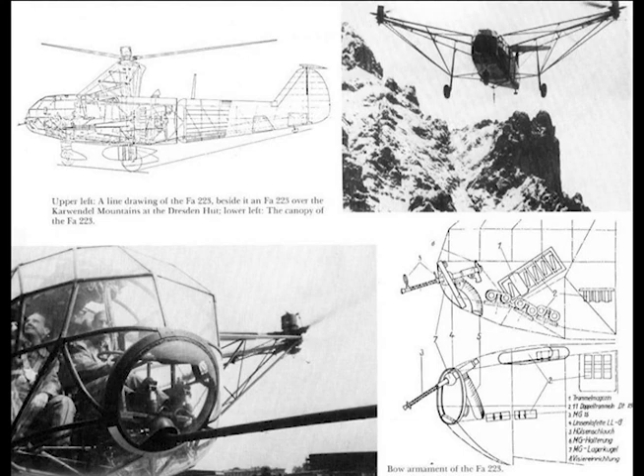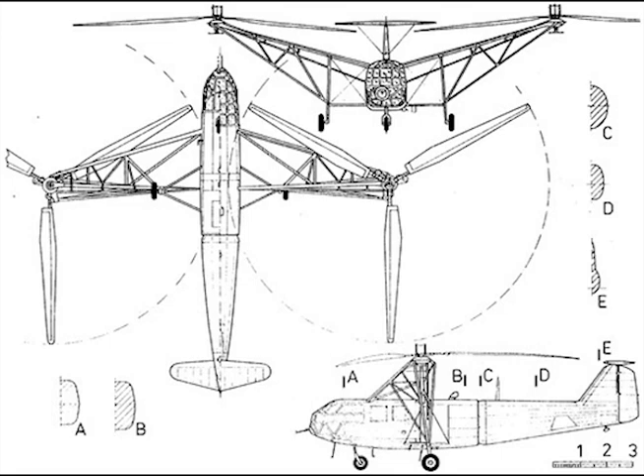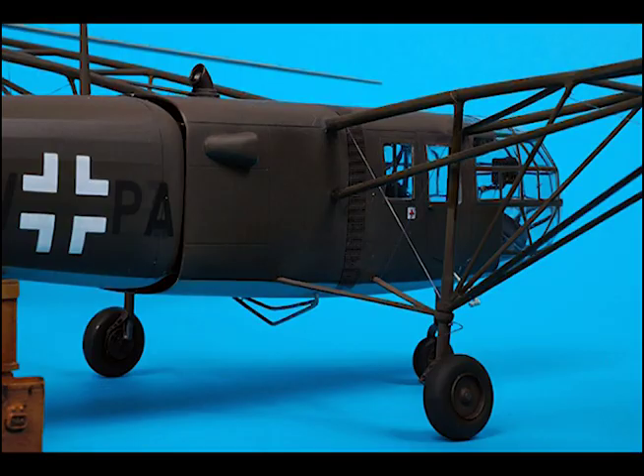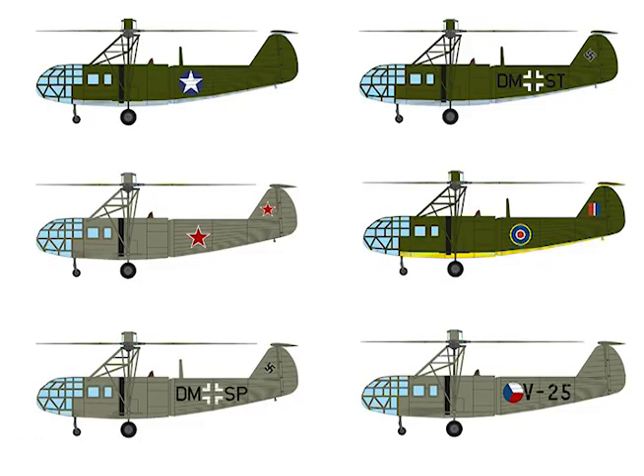Maximum speed at sea level: 124 miles per hour. Maximum takeoff weight: 9,460 pounds. Range: 200 miles at 86 miles per hour. Endurance: 2 hours, 20 minutes. Disposable load: 1,800 to 2,000 pounds. All-up weight: 9,940 pounds. Rate of climb, vertical: 650 feet per minute. Rate of climb, oblique: 1,250 feet per minute.